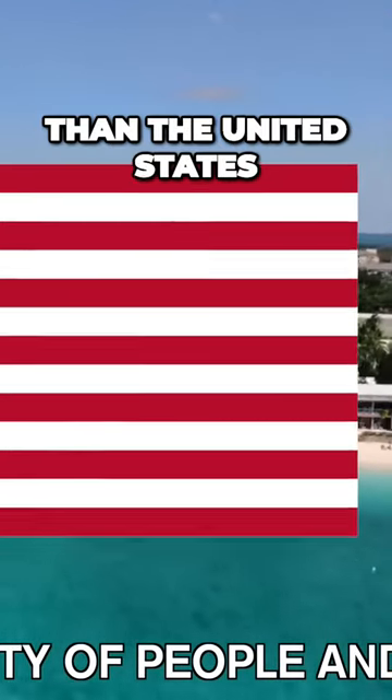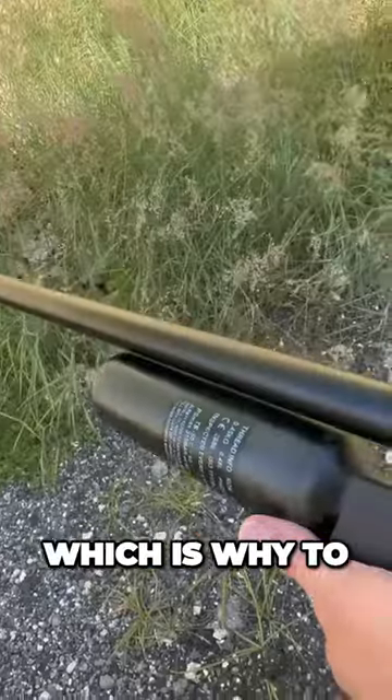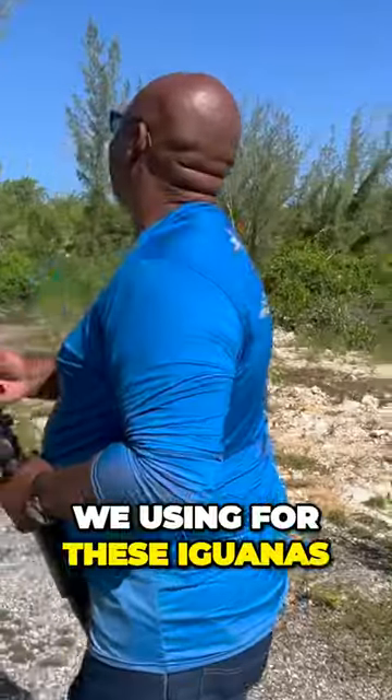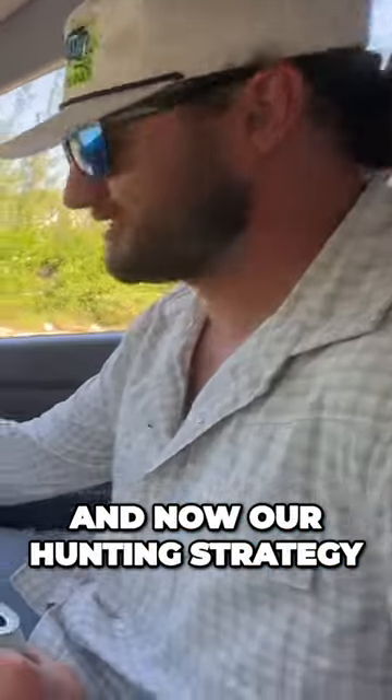Since the Cayman Islands is way different than the United States, guns are pretty much non-existent on the island — even for hunting. Which is why to hunt these iguanas we have to use a special air rifle. This is an FX Chrome .22 caliber.